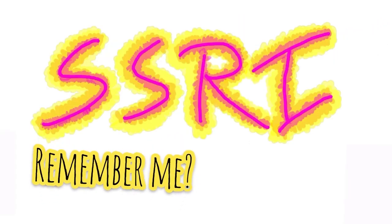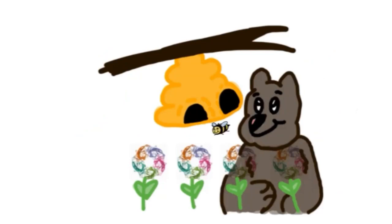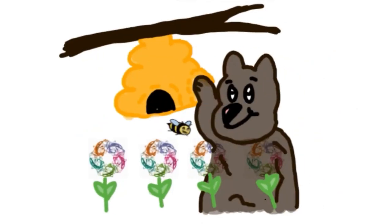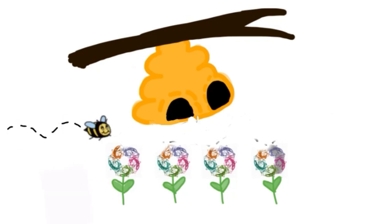This is where SSRIs come in. Like a bear in this example, SSRIs interrupt this process by binding to the allosteric inactive sites of the SERT, blocking serotonin from being absorbed back into the neuron. When serotonin bees can't go into their hives, they accumulate in the synaptic space, continuing to pollinate more flowers.